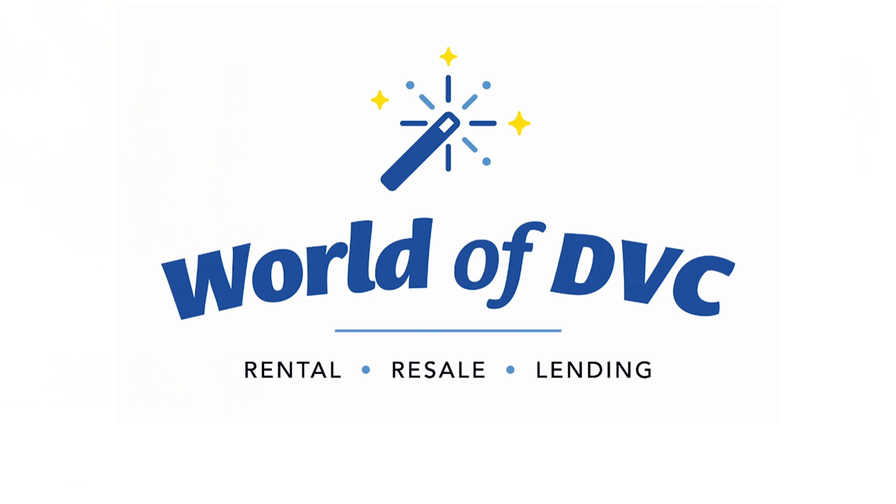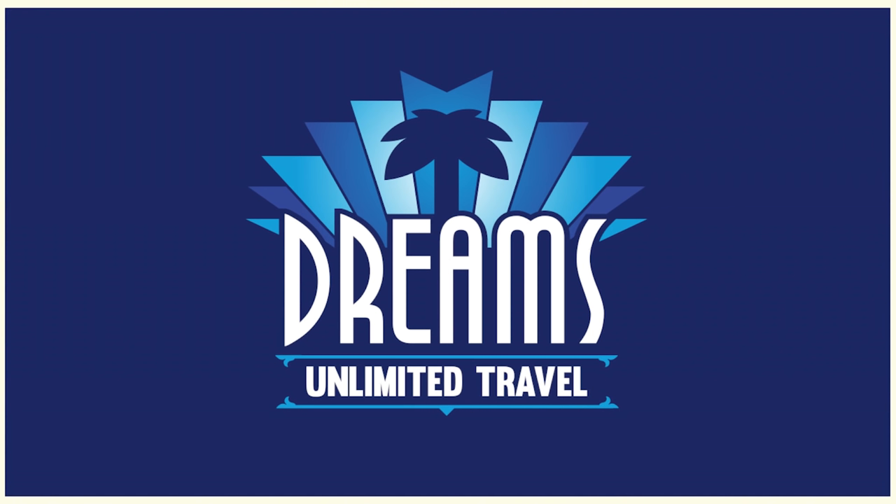Before we get to it, a reminder: this video, along with all the other videos we produce, is brought to you by the World of DVC, which includes DVCResaleMarket.com for buying and selling contracts, DVCRentalStore.com if you'd like to rent out your points or try before you buy, MoneraFinancial.com to make financial decisions easier, and DreamsUnlimitedTravel.com for booking Disney, Universal, or Disney Cruise Line vacations. Their world-class agents will cost you no extra money and will plan as little or as much as you want.